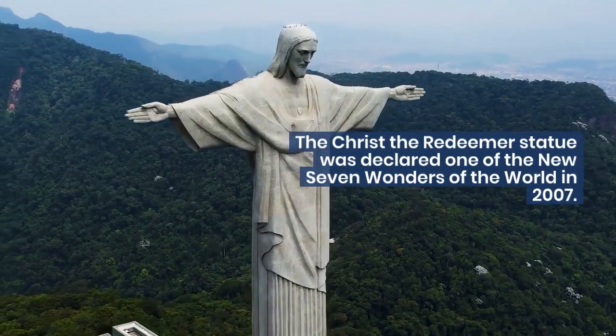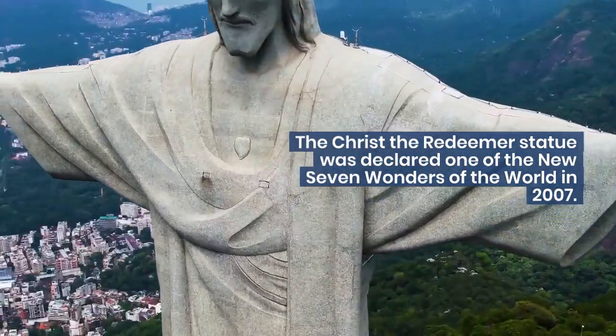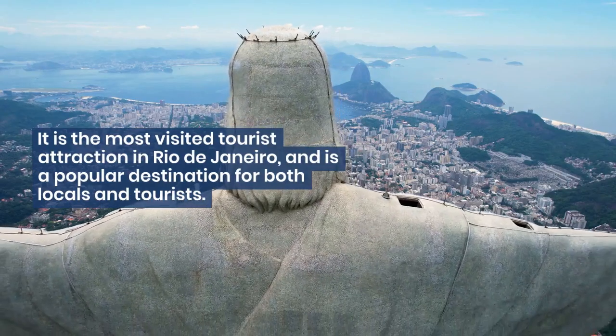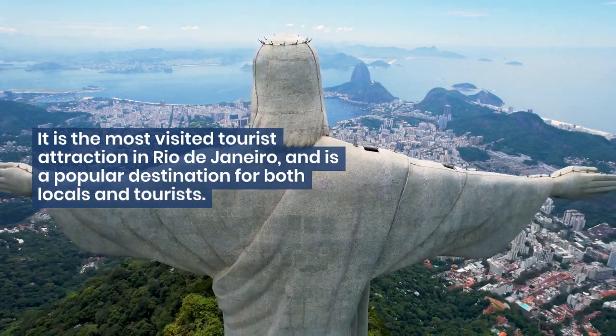The Christ the Redeemer statue was declared one of the new seven wonders of the world in 2007. It is the most visited tourist attraction in Rio de Janeiro, and is a popular destination for both locals and tourists.